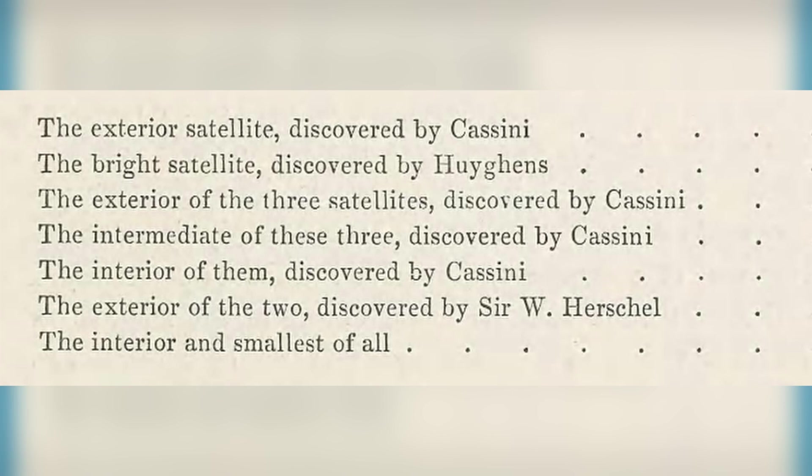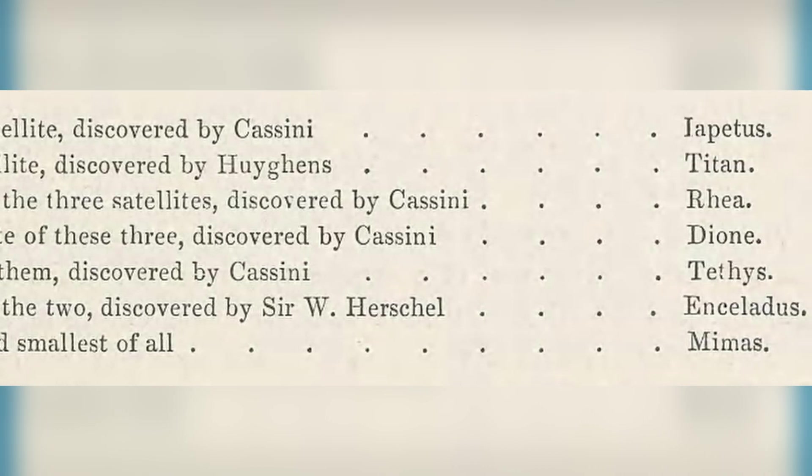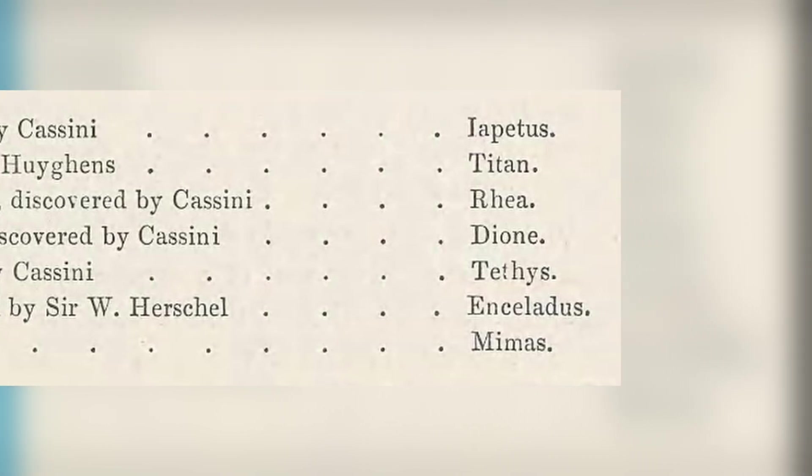These were Mimus, Enceladus, Tethys, Dione, Rhea, Titan, and Iapetus. These names come from the Titans, who were the children of Kronos — Saturn — in Greek mythology. And so Enceladus had been both officially discovered and named. Yet this was just the beginning of our exploration of this majestic icy moon.